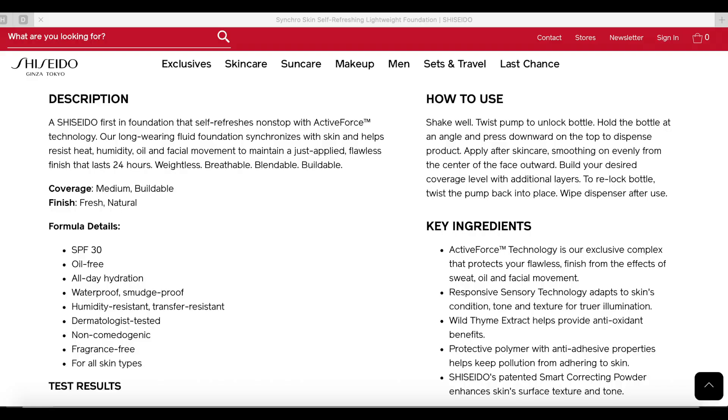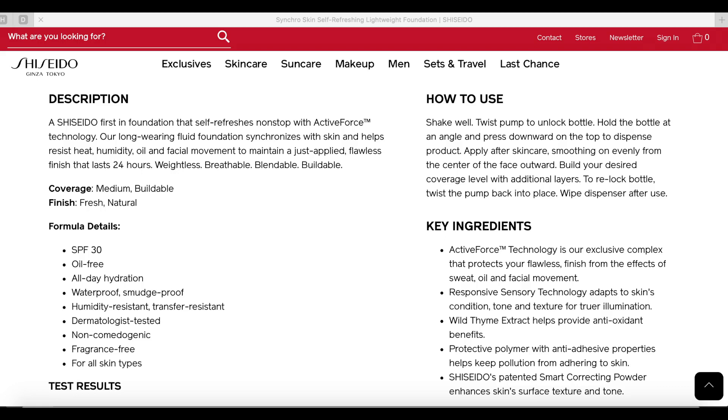I'm going to read a little bit of what it claims to do. It says: 'a shade of first in foundation that refreshes non-stop.' Active Force Technology synchronizes with skin and resists heat, humidity, and motion for a fresh natural finish that lasts all day — 24 hour wear. Flawless, weightless comfort, medium buildable coverage.